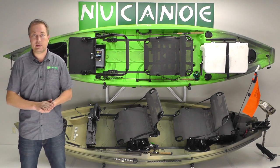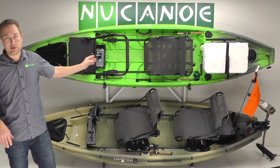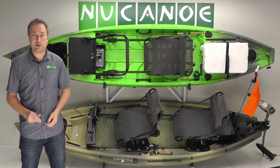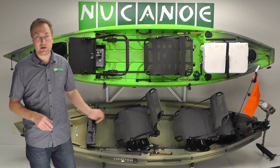It leaves nothing to the imagination — it's like, 'oh yeah, that's going to be great, that's perfect.' Putting in the gear people are going to use, the rods, the coolers, the tackle, really answers all those questions: where's my stuff going to go, how's it going to work? And it also demonstrates those features on the Pursuit and Frontier.